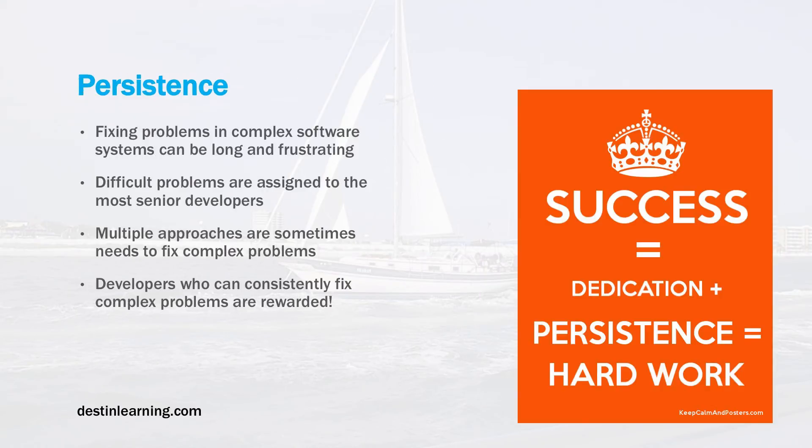Persistence is the next one. Fixing problems in a complex software system can be long and frustrating. Difficult problems are assigned to the most senior developers, and many times multiple approaches have to be taken because the first approach may not work. Persistence and staying with a problem is a skill you really need to master. Developers who can consistently fix complex problems are rewarded and often promoted to more senior positions.